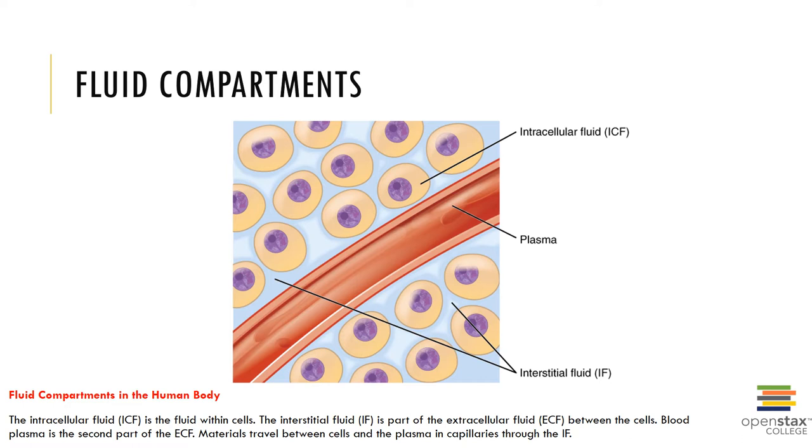The extracellular fluid compartment, or ECF, is the fluid found outside of cells and contains the interstitial fluid, which is the fluid in the microscopic spaces between cells. The intravascular fluid, which is the fluid in the portion of blood plasma located within blood vessels, and other fluids like lymph, cerebrospinal fluid, humors of the eye, synovial fluid, serous fluids, and even secretions of the gastrointestinal tracts.